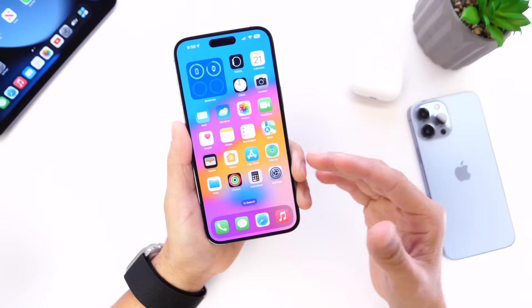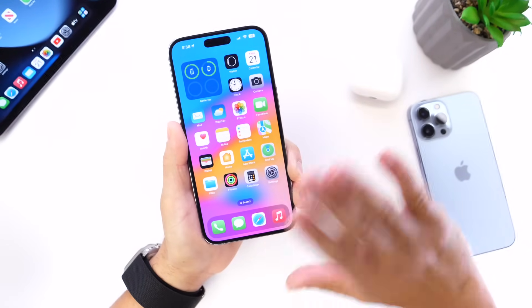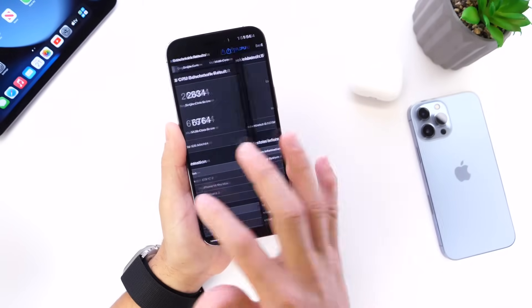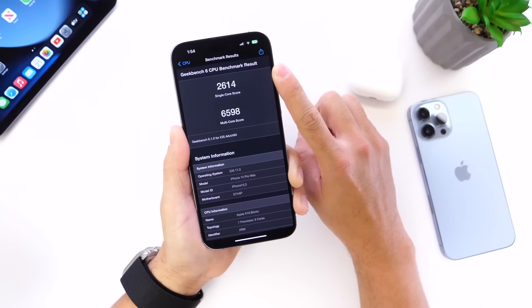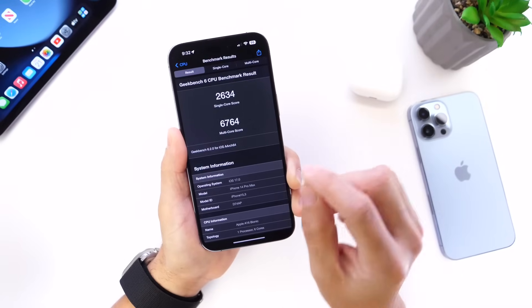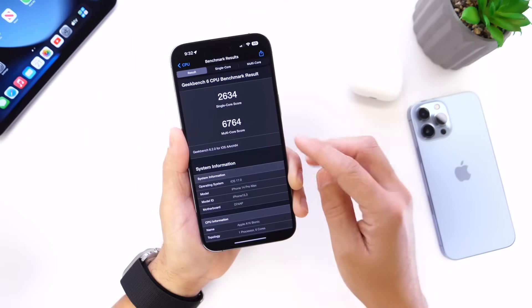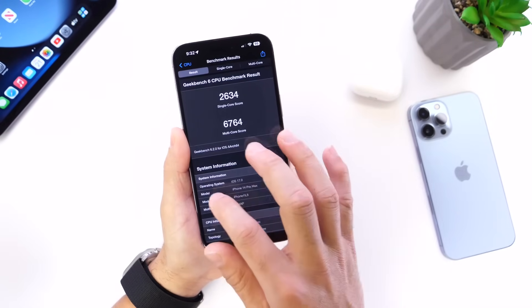I'm not sure if in the future we'll find out if there are any chemical issues with the actual physical battery on the iPhone, but that's for a different video. Now let's talk about performance because I did run a benchmark here. This is Beta 8 versus the final release — Beta 8 had a single-core score of 2,614 versus the official release at 2,634, a slight minor upgrade. On multi-core performance, Beta 8 was 6,598 versus the official release at 6,764, so we saw a slight bump in performance with iOS 17.